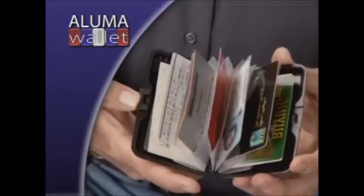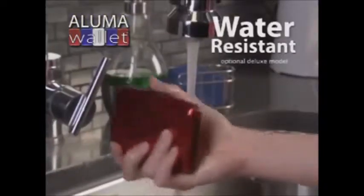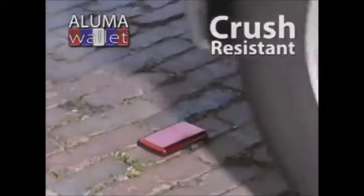It's one touch — it pops open, and there before you are all your credit cards, your driver's license, your cash. The aluminum alloy case protects against spills and drops.